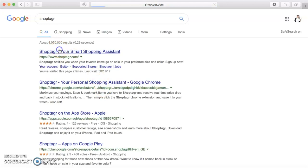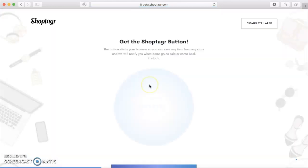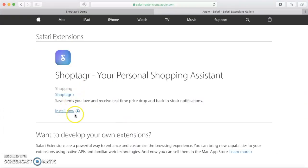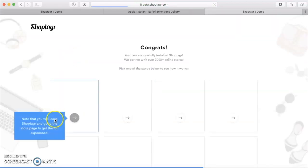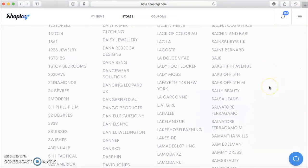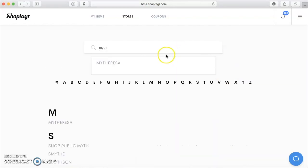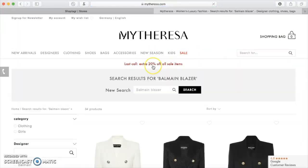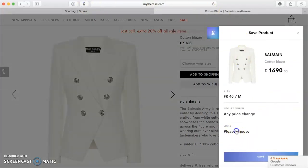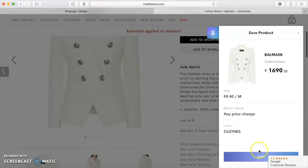First, you need to download the ShopTagr browser button. It works both on Safari and Google Chrome. Second, you go to your favorite online stores. I will leave links to some of my favorite retailers in the description box, but you can find a list of all online retailers on ShopTagr as well. Then you choose items you want to buy and save them to your ShopTagr by clicking the ShopTagr button — super easy. You can save items to different wish lists or categories so they're easy to find.